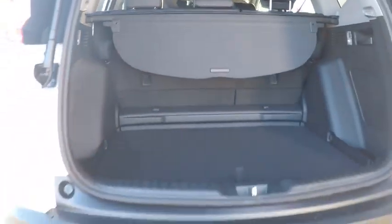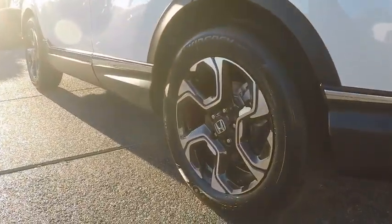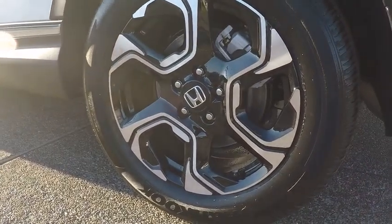Steering wheel audio controls, lane departure warning, Bluetooth, leather-wrapped steering wheel, power steering, adjustable steering wheel, cruise control, keyless start, and floor mats.